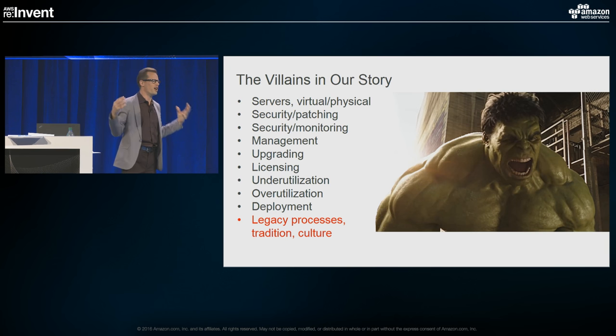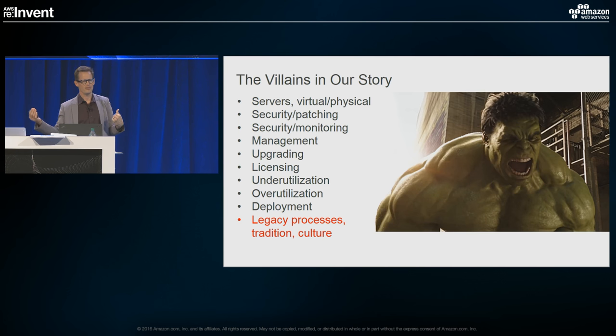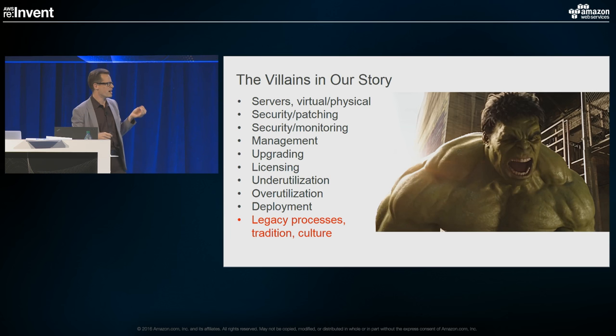We went to Amazon and had this initial rush of, 'Wow, I can spin up a server in minutes when it used to take weeks.' But that initial rush fades when you realize the cost of maintaining and babysitting a server over its lifetime — patching, monitoring, management, upgrading licensing, dealing with underutilization and overutilization — those things cost a lot of money. We've got a mainframe that's been running for 20 years, a couple of Windows 2003 machines that are stragglers. All of this work makes that initial spin-up seem pretty minor.